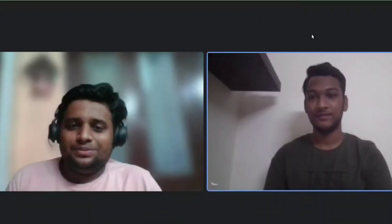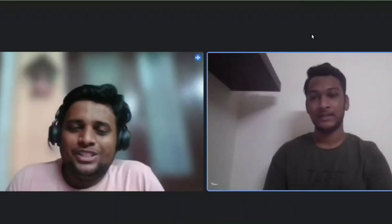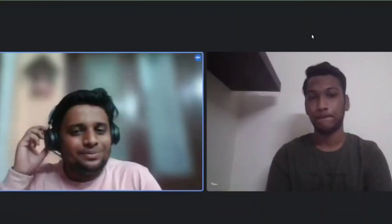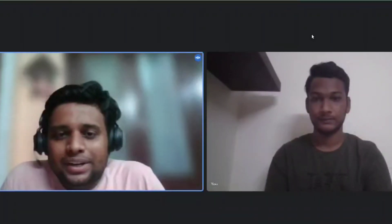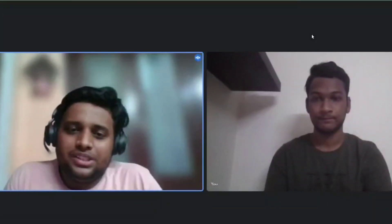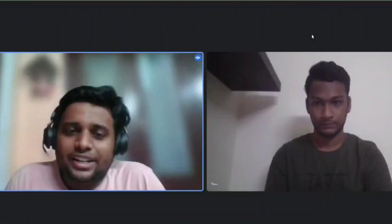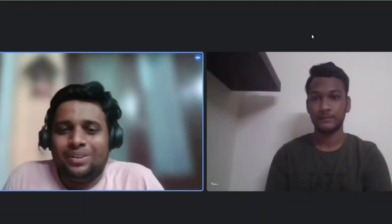Hi Mihir, welcome to my channel and congratulations on your placement. Thank you, Jishnam. Would you like to introduce yourself first? Sure. Hi all, I am Mihir Suman, currently pursuing B.Tech in Computer Science and Engineering from VIT Chennai. I am in my last semester and I currently have an internship plus full-time opportunity at SAP Labs Bangalore as a software developer. That's it from my side.